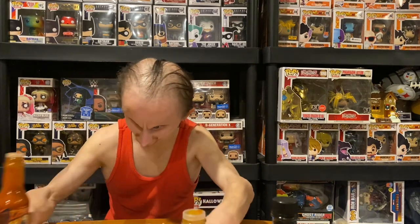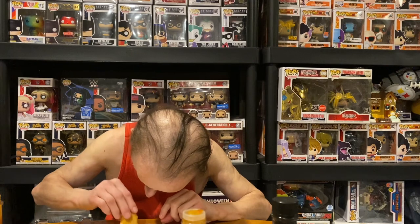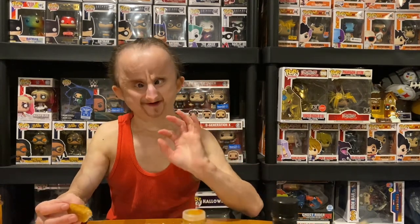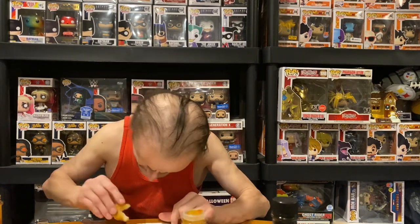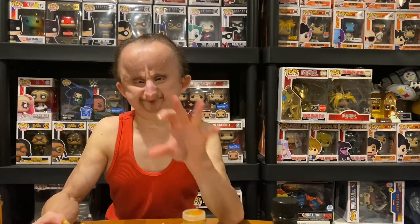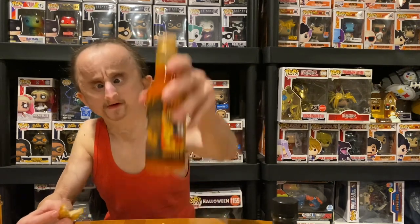Let's try this and see if this is the hottest one. It's definitely good. Now the hottest one — I think I'm going to have to go with habanero, but not by much. This has a kick to it. Yeah, the hottest one is habanero, but cayenne is good too.